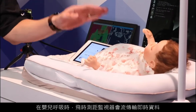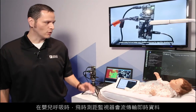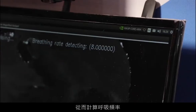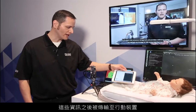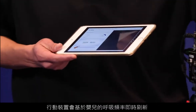As the baby breathes, the time-of-flight monitor is streaming a live data stream that runs through our custom filter and enhancement algorithm that allows us to measure the baby's movement of the chest as well as calculate the breathing rate. That information is then passed to the mobile device, which is refreshed with the baby's breathing rate real-time.